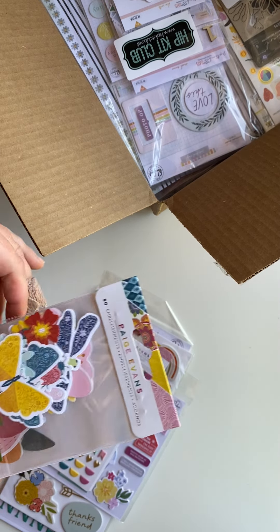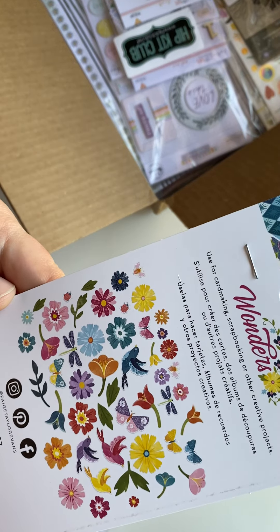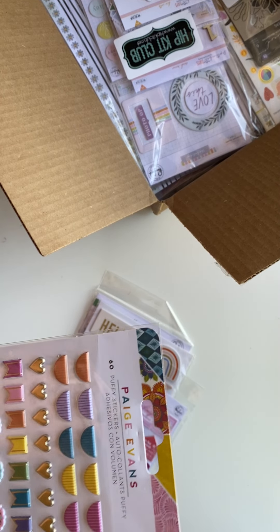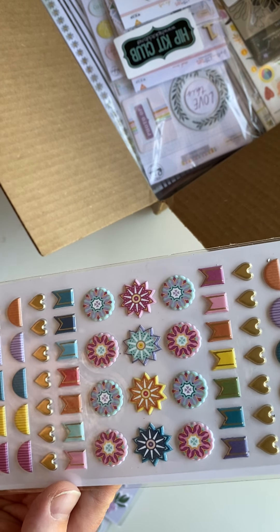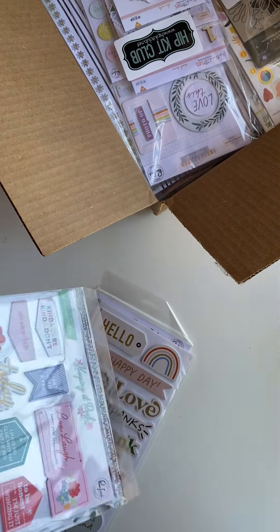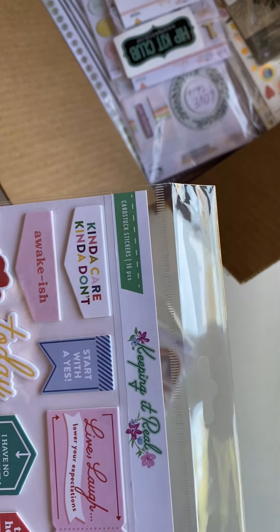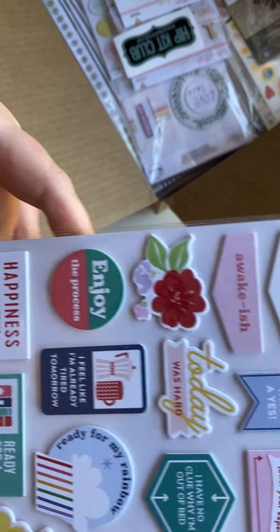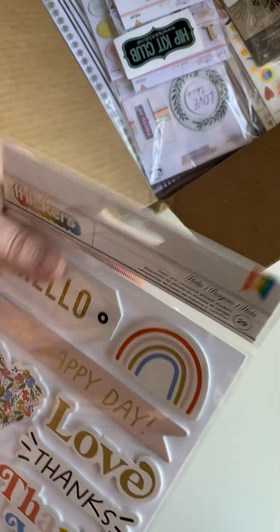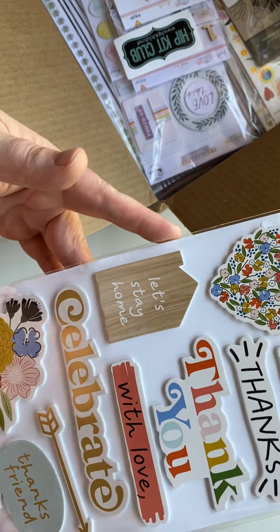Here are some Page Evans little cutouts — they're so pretty, from her Wanders collection. I love Page Evans. More Page Evans — some puffy stickers. She's one of those scrapbookers I go back and watch over and over again. Here's another Pink Fresh one of these harder, kind of chipboard-foamy pieces — this is from their Keeping It Real collection. Really adorable, I love that. I got another one of these little Thickers — very cute!